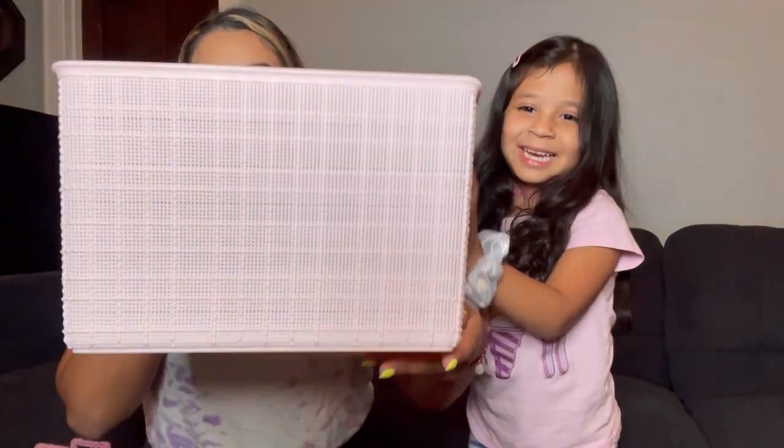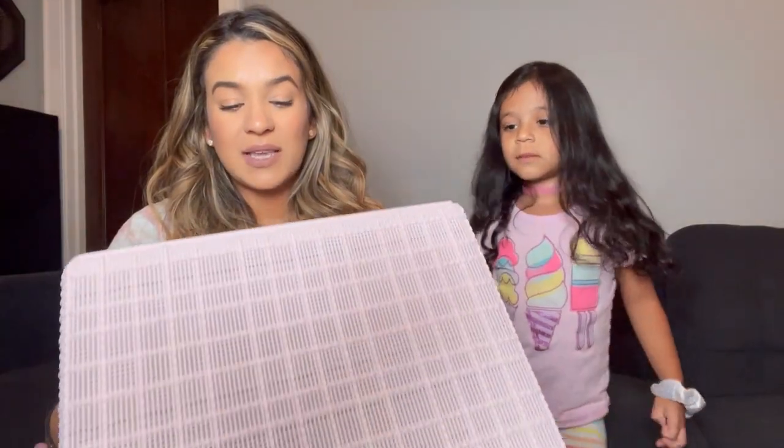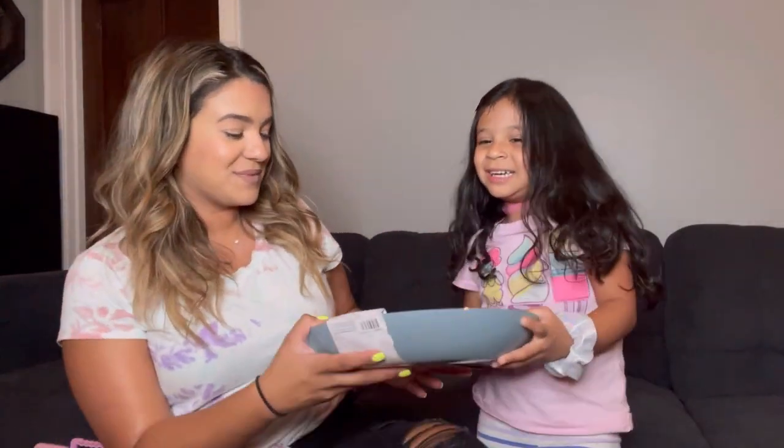The next item I got for no reason — I don't know what I'm gonna do with it, but I just thought it was cute and I had to get it. It's this little basket. The price of this basket was $4.99.